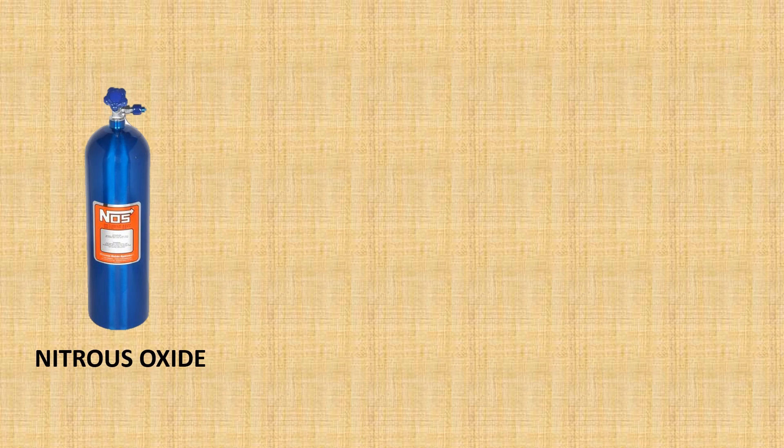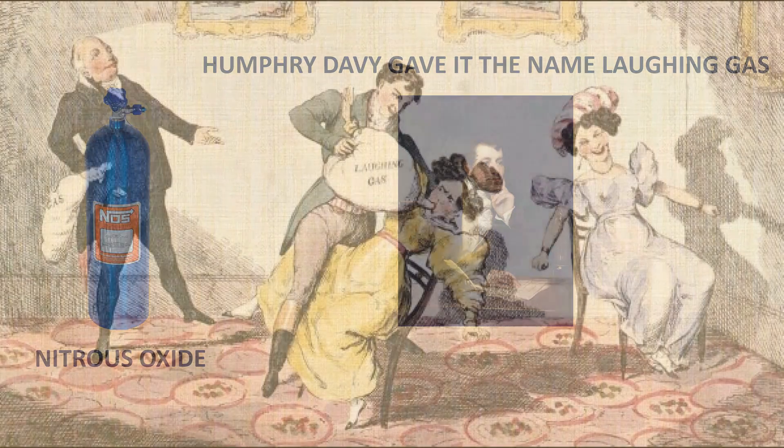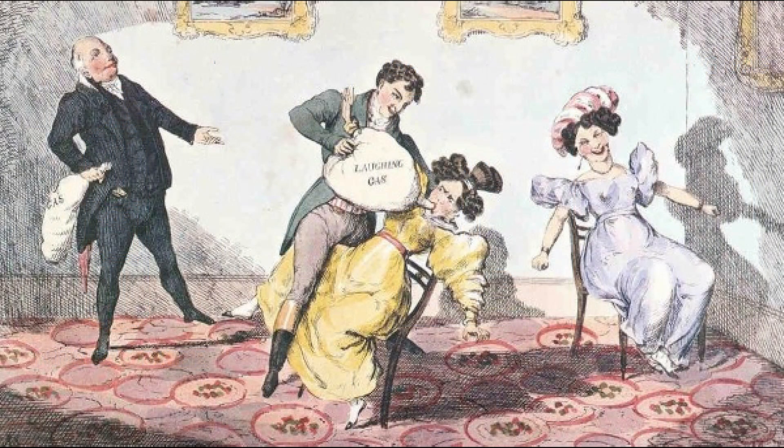The story of modern anaesthesia begins with nitrous oxide. It was first discovered in 1772, and 30 years after its discovery, an English chemist realised that it was a pain reliever and also caused him to giggle, so he gave it the nickname laughing gas. Humphry Davy suggested all the way back in 1799 that it could potentially be used for surgeries, but it took over 40 years for someone to actually try it out.